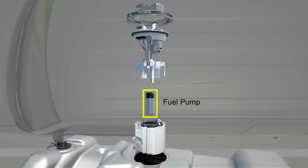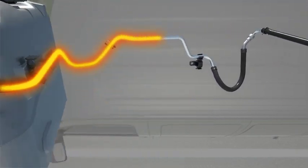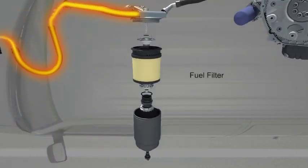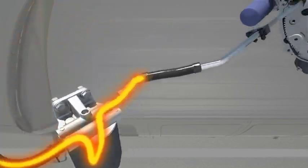Key components of the fuel management system include fuel pump, fuel filter, fuel pressure regulator, fuel injectors, air flow sensor, engine coolant temperature sensor, oxygen sensors, throttle body, and engine control module.